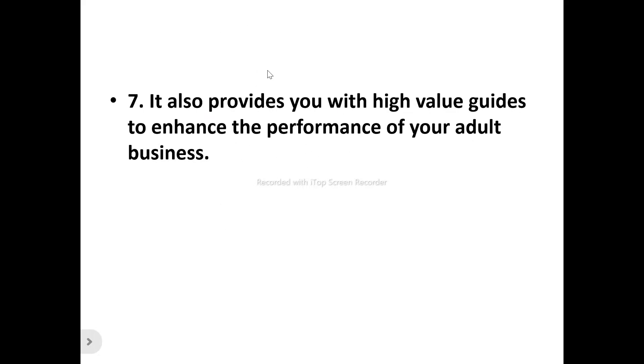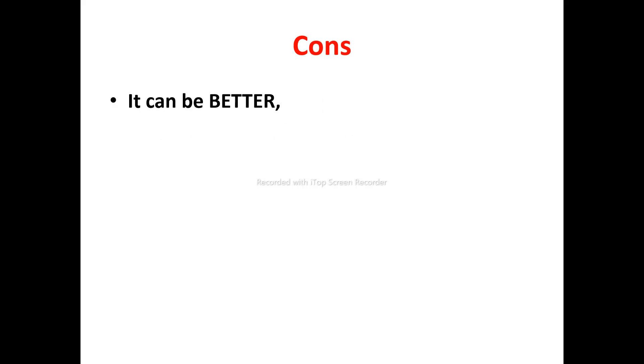Number seven: it also provides you with high value guides to enhance the performance of your adult business. Whether you're a starter or need more information, they provide different types of high-value guides, including how to start an adult site and make money, how to boost your adult website's visibility with an adult SEO guide, how to monetize your adult website, and how to generate unique adult content.